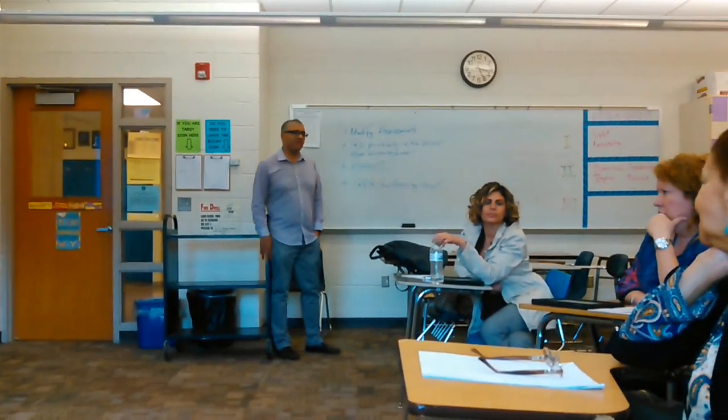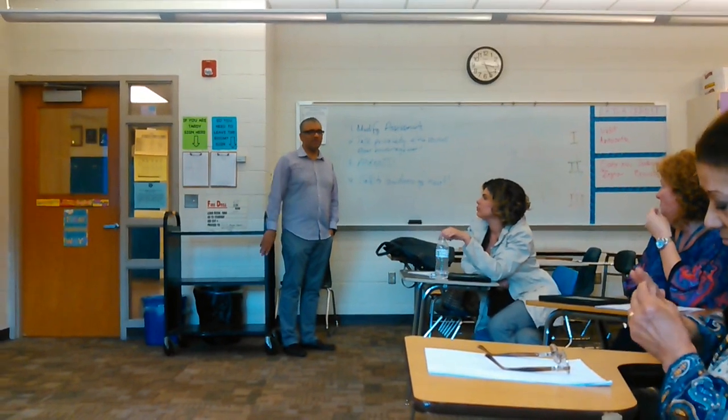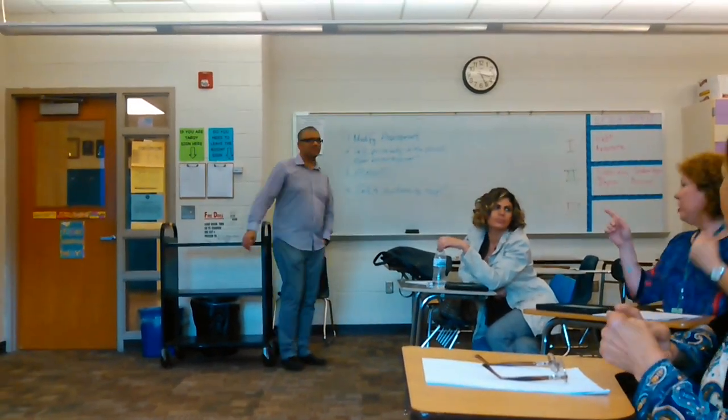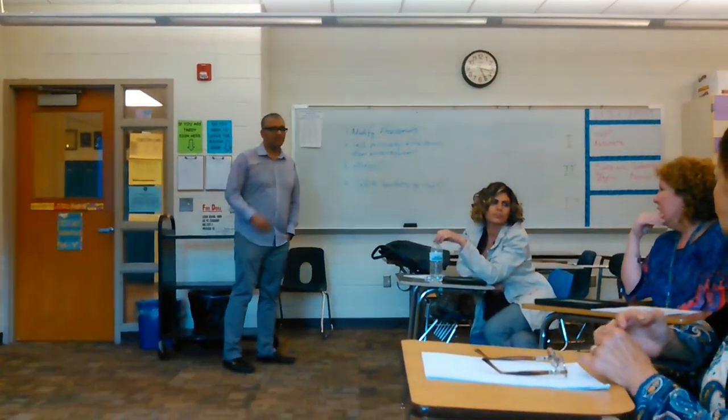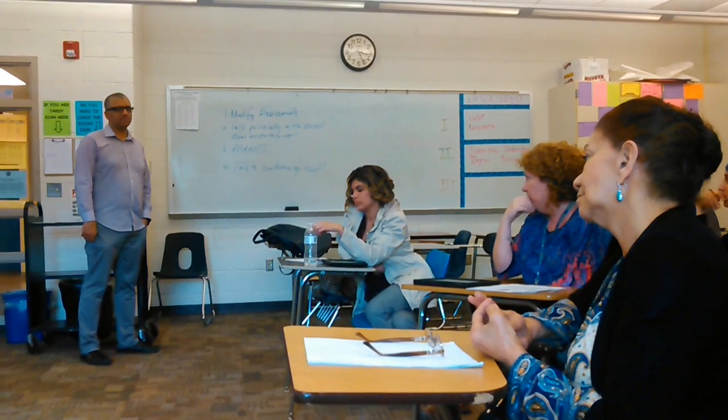Sometimes there's something personal that you may not have been aware of and it kind of changes your mindset on how you grade them. What we meant as well is that if something's happening at home, or they're being bullied, direct them to the guidance department or something like that to help the students — to get to the bottom of why he or she is not learning or having difficulty.